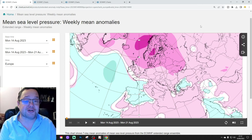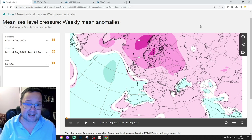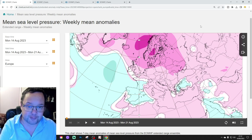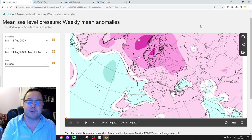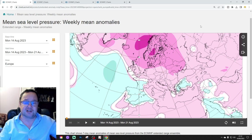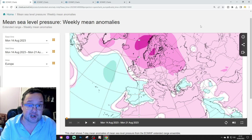Hello everyone, thanks for tuning into today's second video — the EC 30-day extended forecast for the UK and the rest of Europe. This is your Tuesday extended European outlook. The first video today was our 6am UK weather forecast, and we've also got a 10 to 14 day forecast coming later this afternoon. Please like, share and subscribe. Thank you to ECMWF.int for supplying the charts.